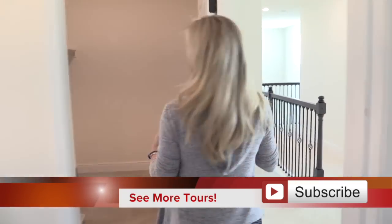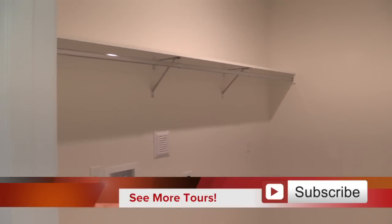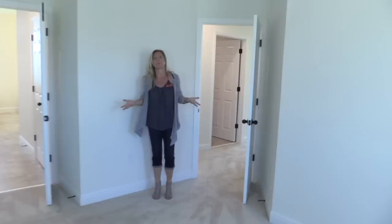Across the hall we have the laundry room. Having the laundry room upstairs makes total sense — that's where all the bedrooms are. You're going to carry that basket and you can just go right across the hall and make the kids put it away. I mean, that's not what I do, but I'm sure you're a much better parent.